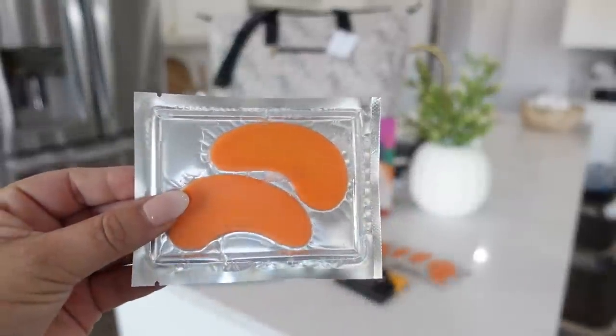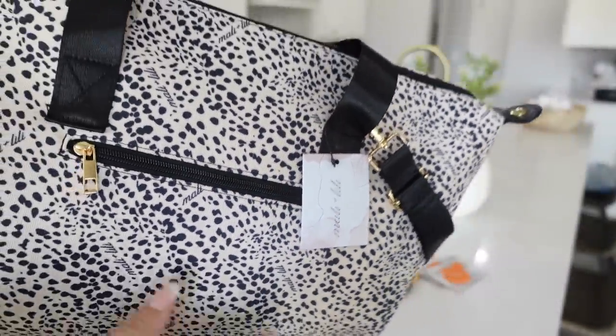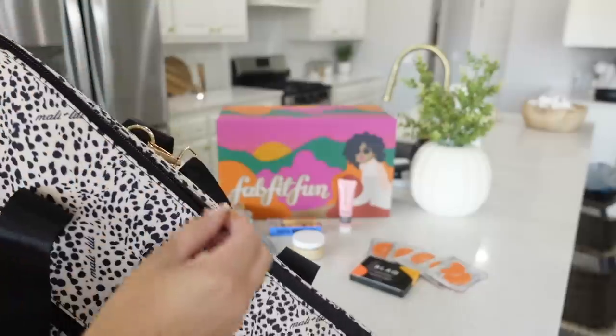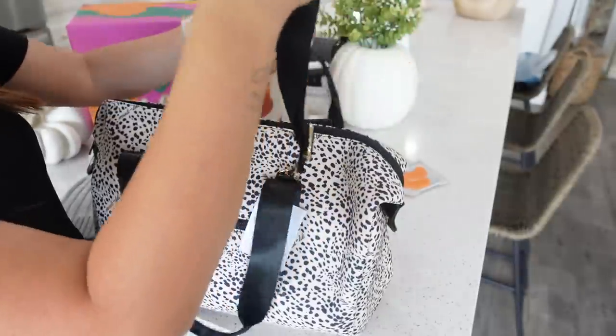I picked up these pumpkin eye patches which I thought was perfect for fall time — I love using eye patches at night. It really just created this fun memory for Savannah and I to have together because we got to test out the face mask and the pumpkin peekers. So keep that in mind if you're needing a gift or just something like this for yourself. This fall box has a value up to $300.